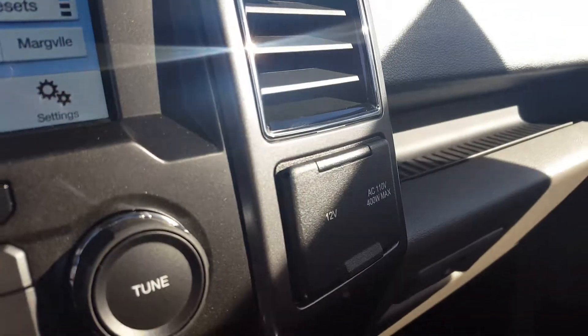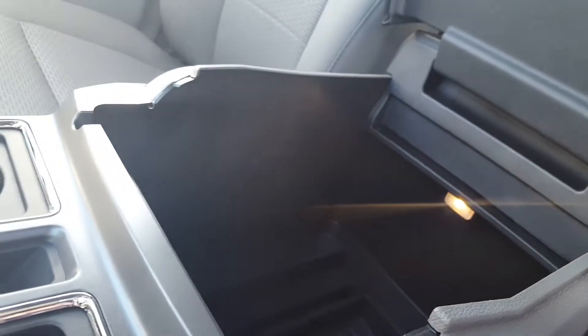There are your power sources and a bunch of different compartments in your center console. You also have this lockable area that's extremely deep — tons of space for storage.